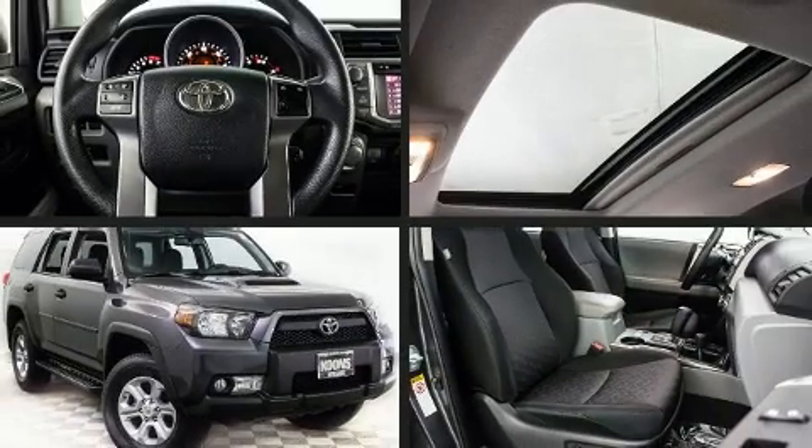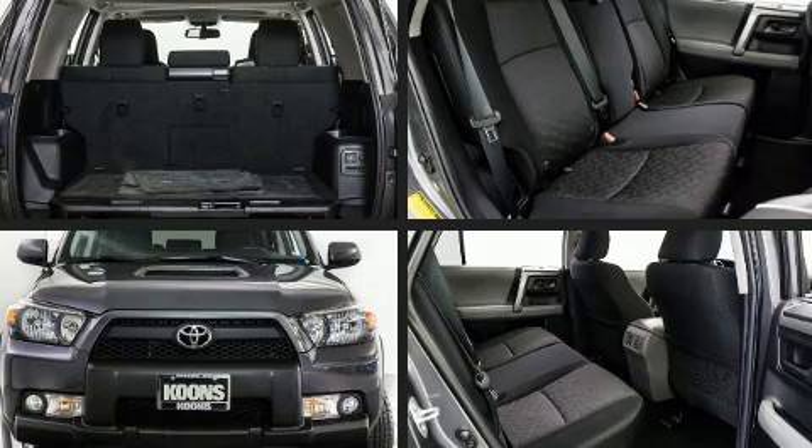Here's a great deal on a 2012 Toyota 4Runner. It features an automatic transmission, four-wheel drive, and a four-liter six-cylinder engine.